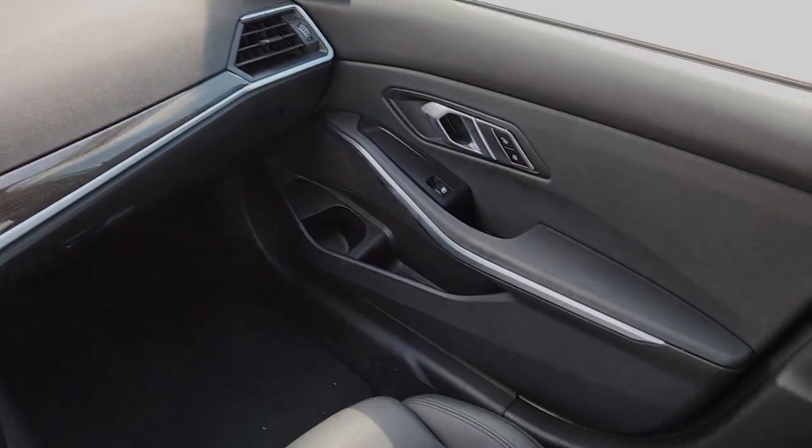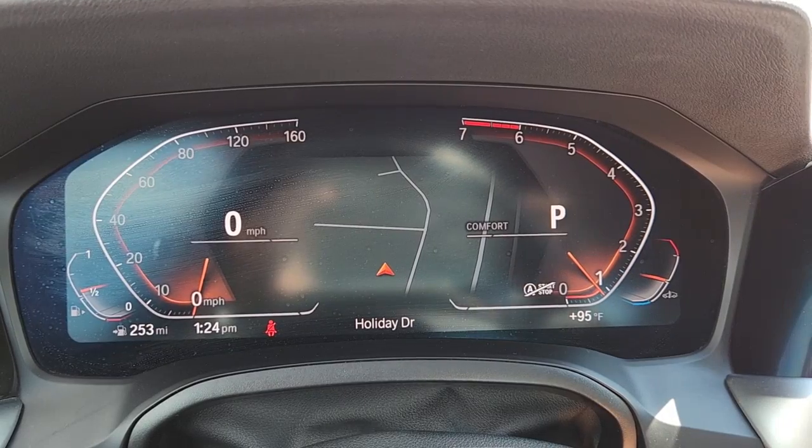Don't miss the opportunity to possess a motorsport legend. Get into the 3 Series sedan.